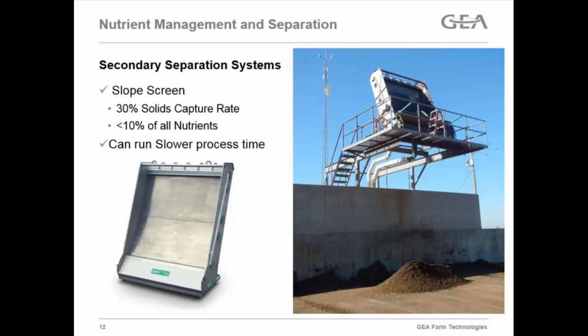What we saw at this dairy was about a 30% capture rate, but overall we were still only getting less than 10% of the nutrients — really not a very significant piece of equipment for nutrient separation.